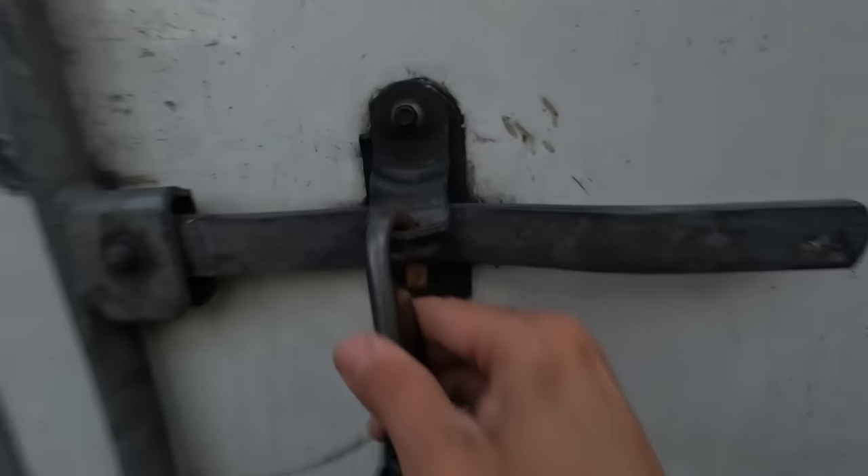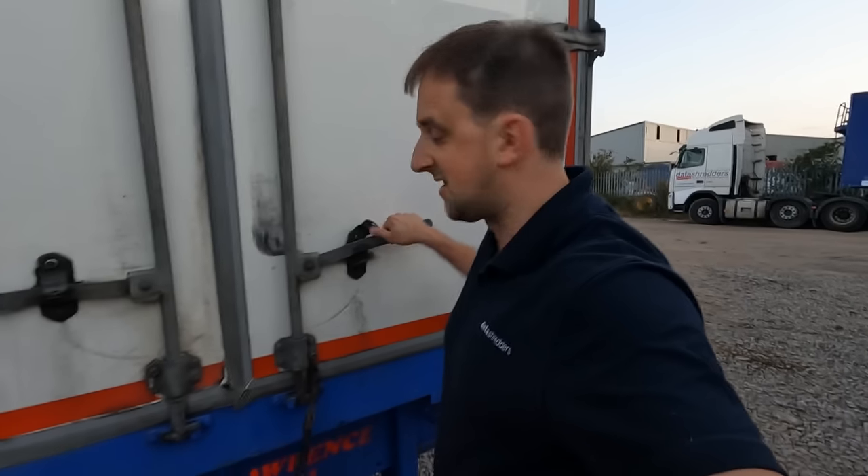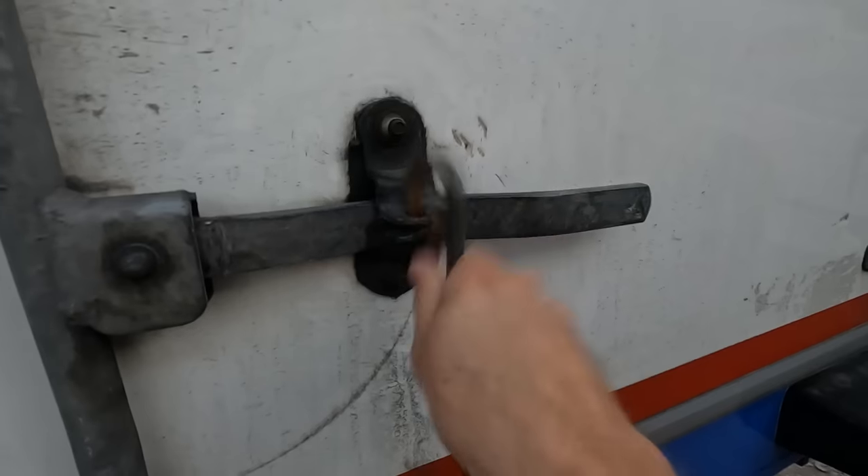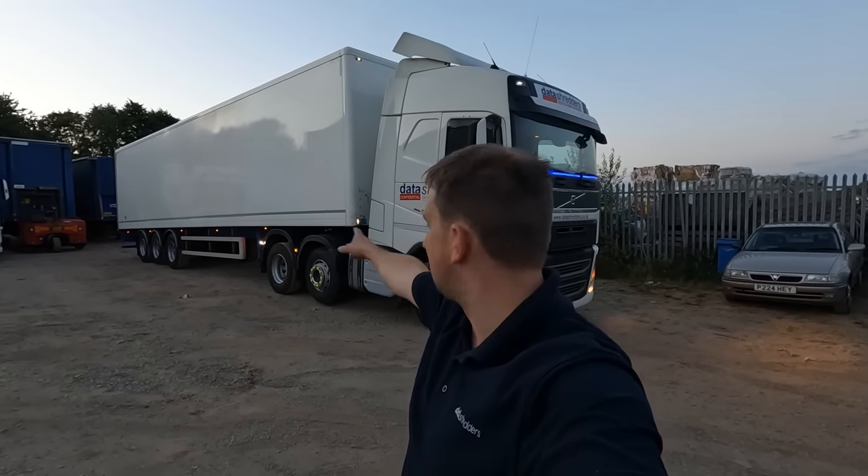We'll just check the back, make sure it's empty. The last thing we want is to get down there and find it's loaded. Completely empty - empty pallets on the front. Number of plates present. I think we're ready to go. We're going down to London this morning - Enfield - to collect a load of paper in this box trailer. Let's get cracking down to London.